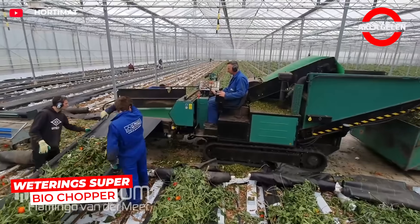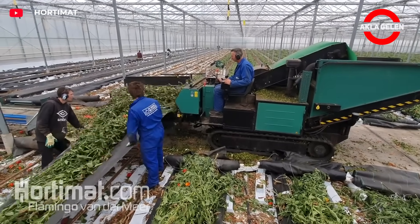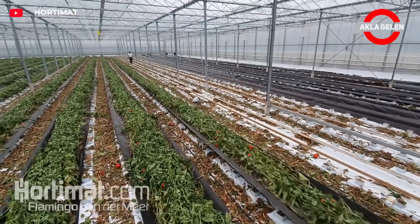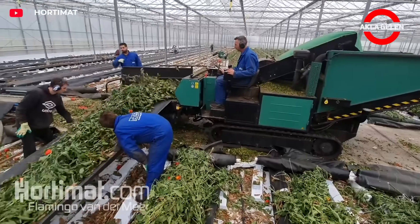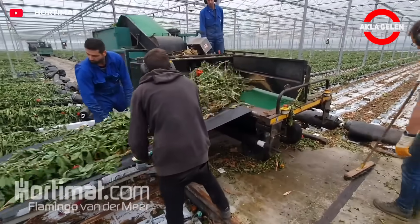The shredder has been specially developed for biodegradable garden plants. The crops are transported to the shredder by means of a ground cloth. The ground cloth will be automatically rolled up. The crop will be shredded and then collected in the integrated buffer. This shredder is equipped with an infeed table conveyor belt with a ground cloth winding mechanism on both sides.